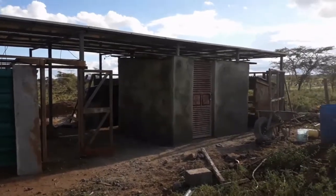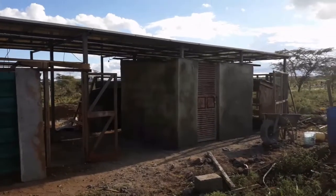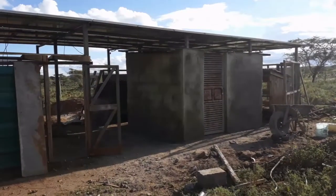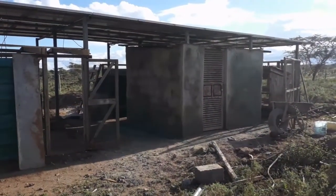Quick October 20th update. That's the battery room. The wall's been built. We welded on a steel roof and there's a steel door with louvers for ventilation.